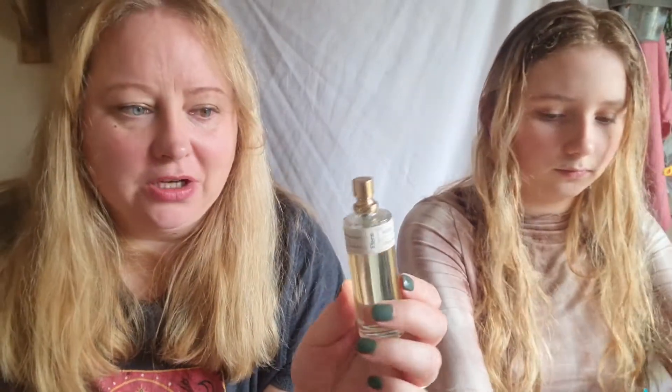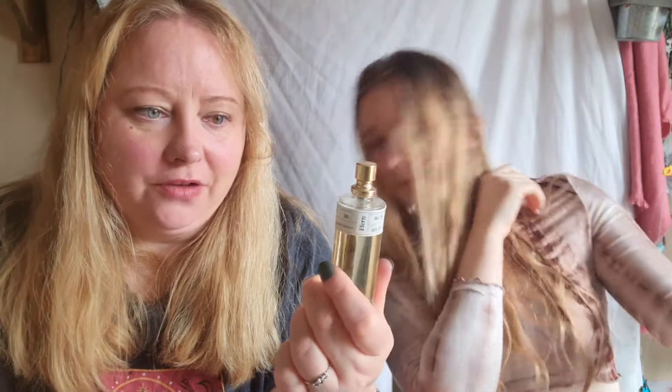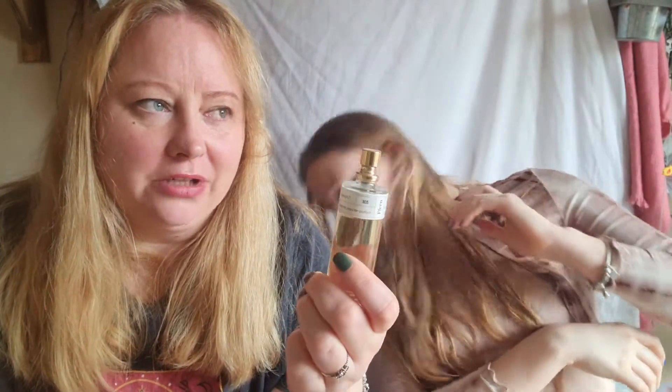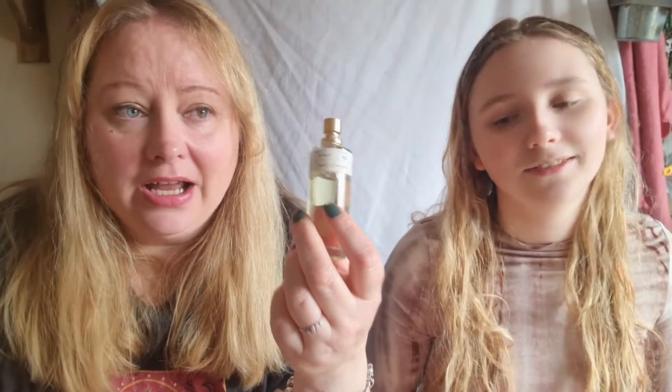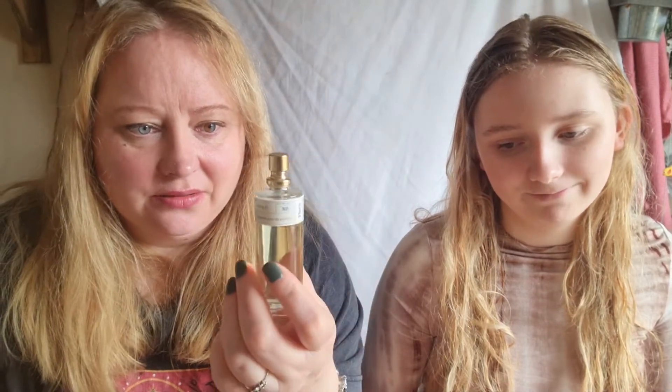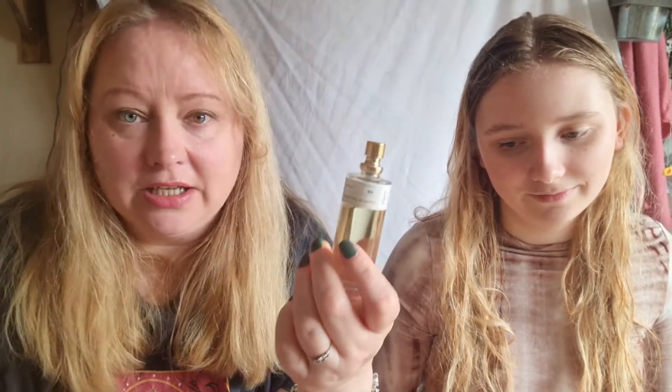Whilst we're talking about things that smell good, I also have my Fern perfume. If you haven't heard of Fern I suggest you look it up — you have to go on a waiting list to buy it. It's an artisan perfume that's organic, made from organic grain Italian vodka with essential oils added. It's quarterly — I've had it for just over a year and I've got five bottles.